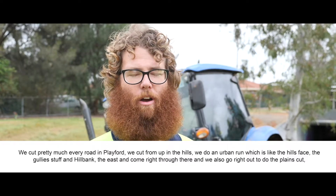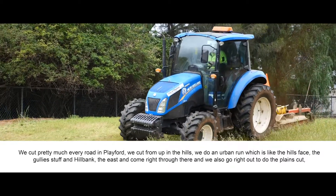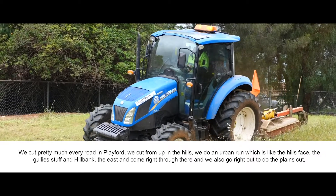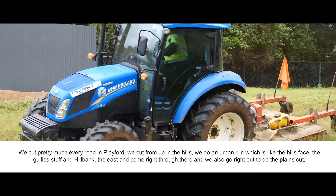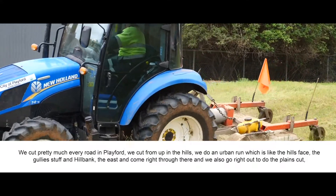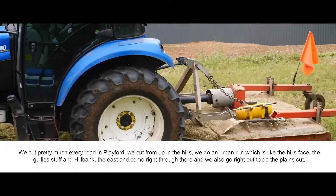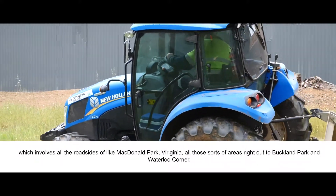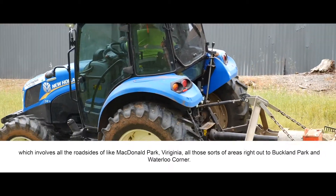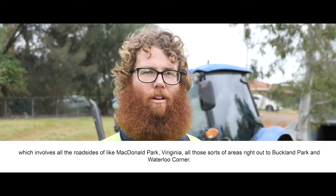We cut pretty much every road in Playford. We cut all the way up in the hills — we do an urban run which covers the hill spaces, the gullies and stuff in Hillbank and the east, and come right through there. We also go right out to do the plains cut, which involves all the roadsides like McDonald Park, Virginia, all those sorts of areas right out to Buckland Park and Waterloo Corner.